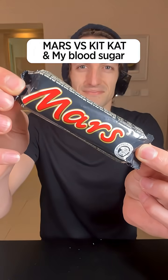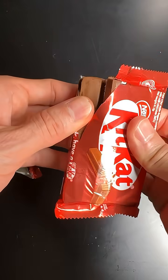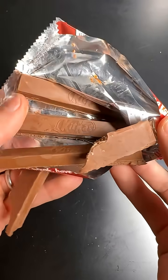A Mars bar or a Kit Kat — which one is actually the best for my blood sugar? A few days ago, I ate a Mars bar like this one, and this is the impact it had on my blood sugar. Today, I'm going to eat a Kit Kat on an empty stomach, and I'm really curious to see if it's going to be just as bad or better than the Mars bar.